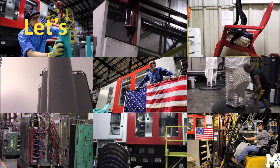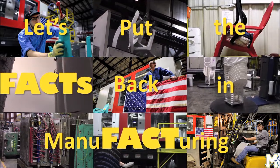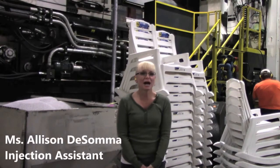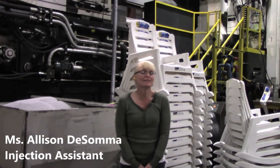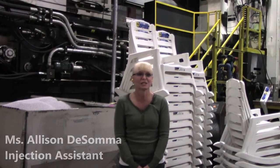Now let's get back to the question: what's so cool about manufacturing? You may have heard that people who work in manufacturing are unhappy. But part of the job is the interaction with all co-workers — it's exciting to come to work every morning because every day is a new adventure. We're always producing different things and creating new ways to make our job easier.